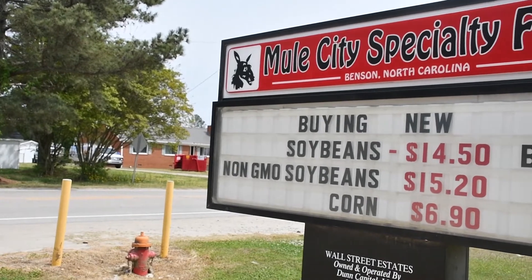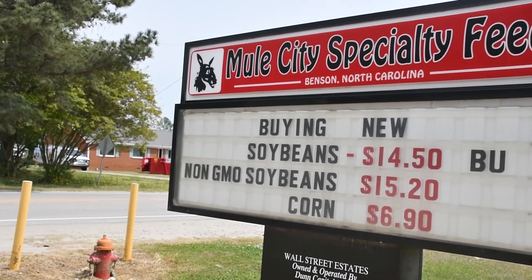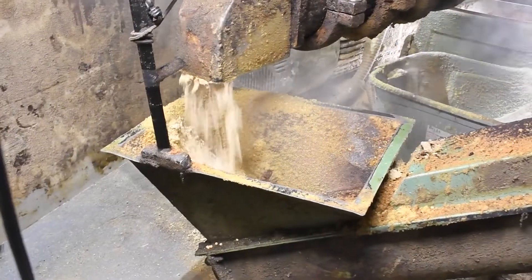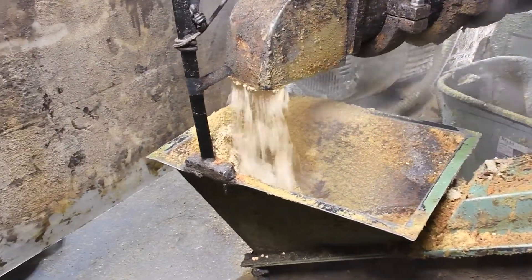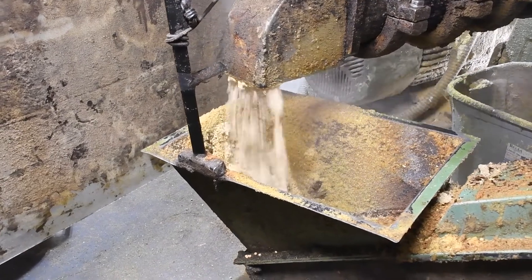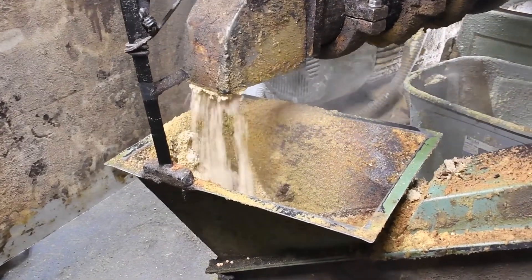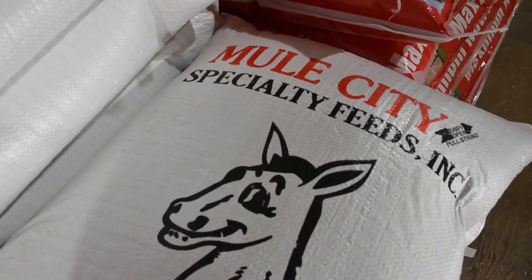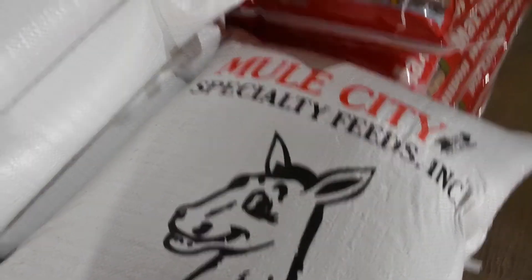Hello, my name is Paul Dunn. I'm the owner of Mule City Specialty Feeds here in Benson, North Carolina. We produce all kinds of animal feed — specifically a protein meal and we separate the soybean oil. The reason we separate the soybean oil is most animal foods do not require that high fat in their diet and it would not be nutritious. More than 50 percent of the bean meal used in the animal industry goes for growing poultry.